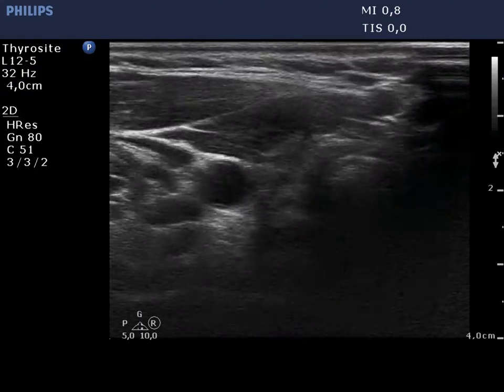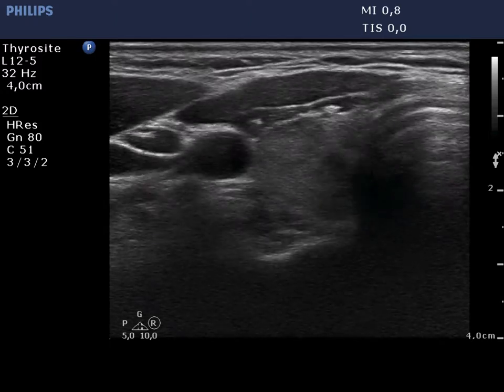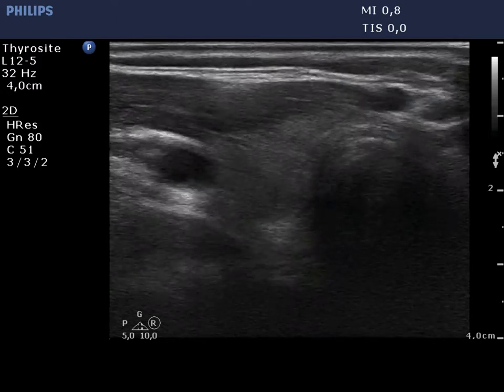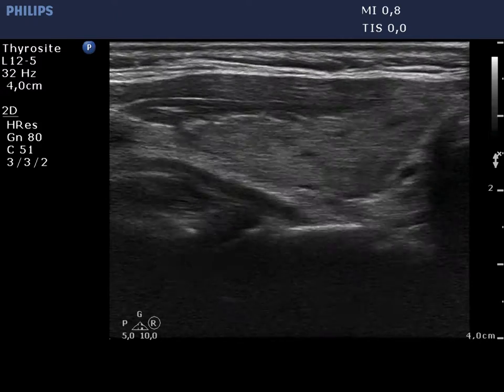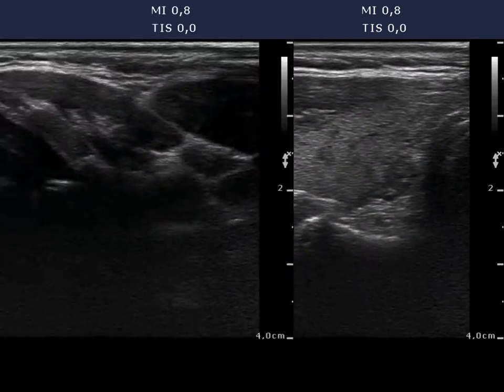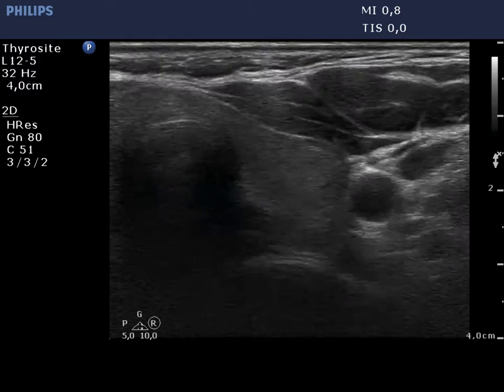The right thyroid is decreased in size and contains moderately hypoechogenic areas corresponding to the underlying Hashimoto's thyroiditis. The echogenicity index is around 30%. The left thyroid has a similar appearance.